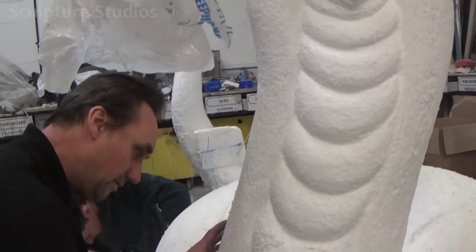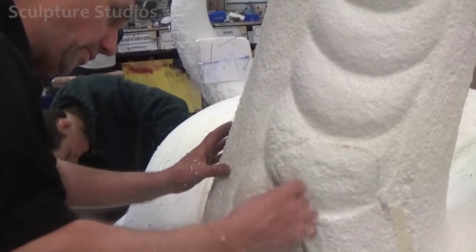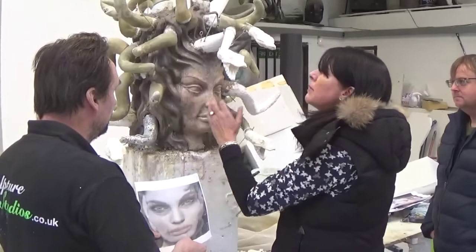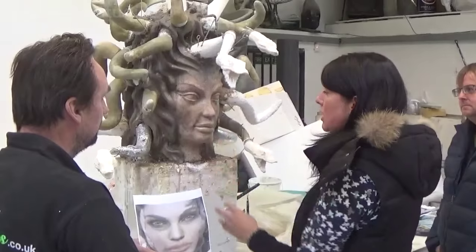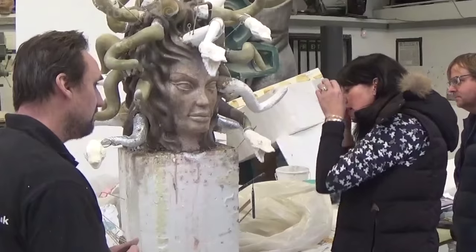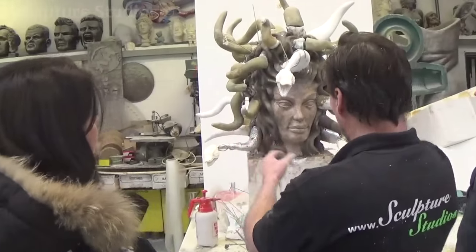At this stage, when we're happy that we've got as far as we can through the process before any fiberglass is applied to the body or head, we invite the client down to the studio. Fiona visited along with her husband Jay to see the sculpture for the first time in 3D. It's great to get a client's input and discuss any changes that need to be made at this stage, as it would be very difficult to make any alterations later in the process.